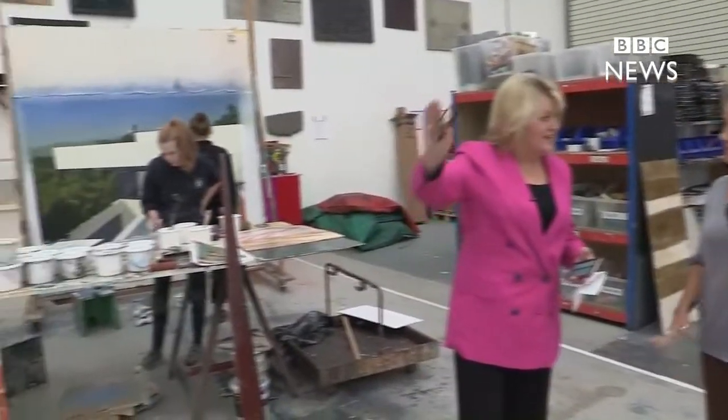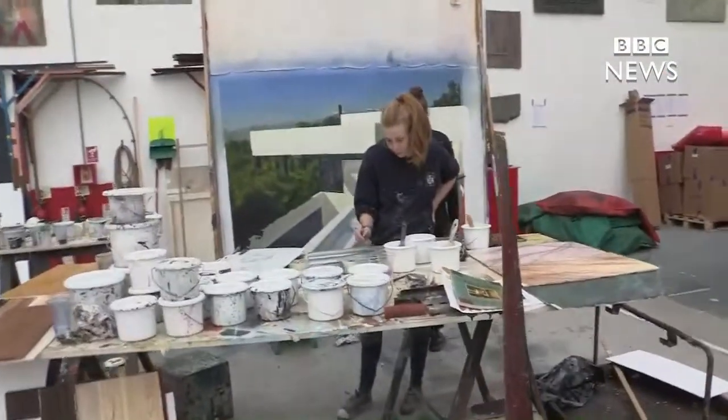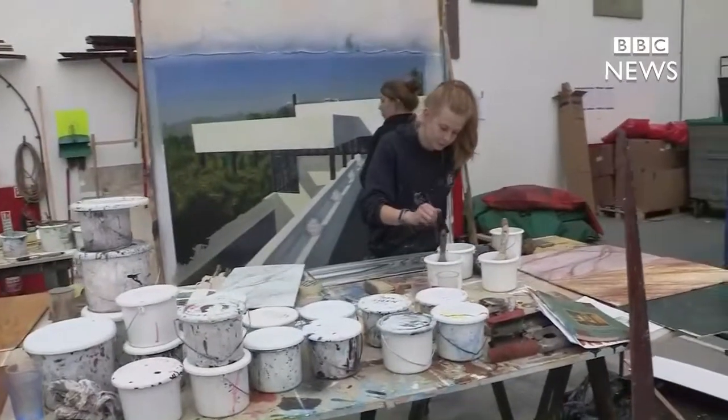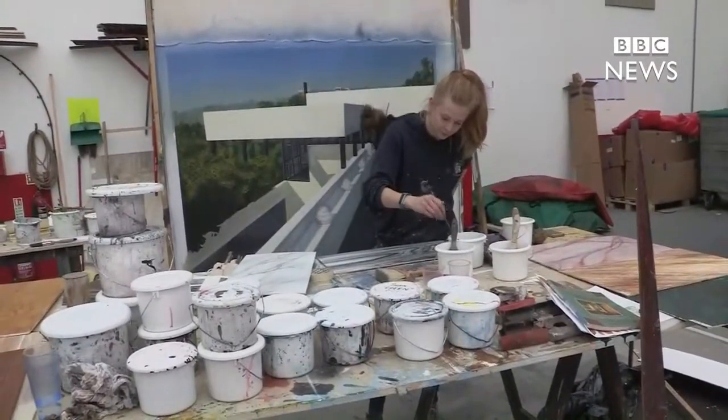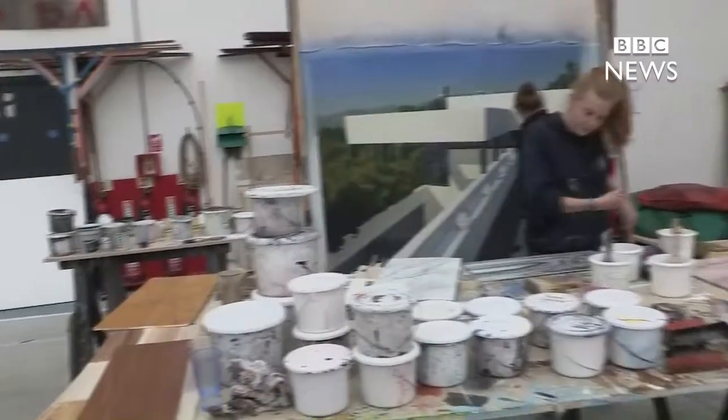The light doesn't change in here, so when people are painting it stays constant. It just retains exactly what we need. As you move around the building, lights come off and on depending on exactly what we actually need, so the light is always meant to be as evenly distributed as possible so we can get correct colours and things like that.